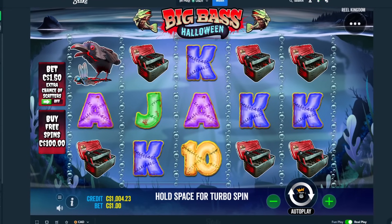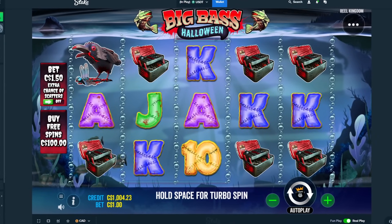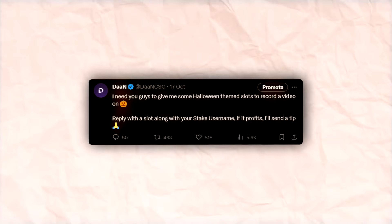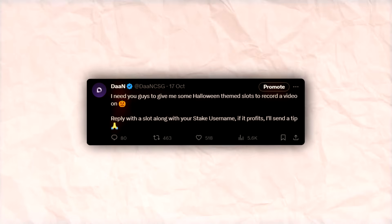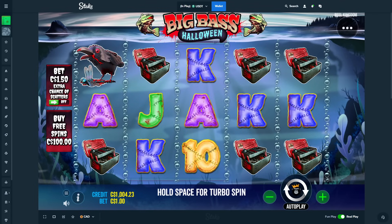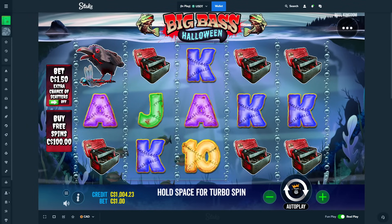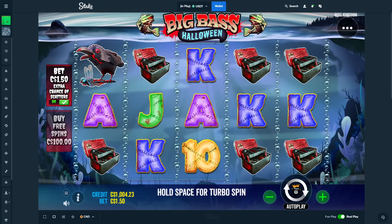Hello everyone, my name is Dan, welcome back to a new video. Today we have a Halloween special — I asked you guys on Twitter to give me some Halloween themed slots to record a video on. Coincidentally, if the slot profits I'll send out a tip on Stake. I've been waiting to record this video for a week. Big Bass Halloween came out today — this is my choice, I wanted to try it out as a first look. We'll do 50 spins and try to get into a bonus.